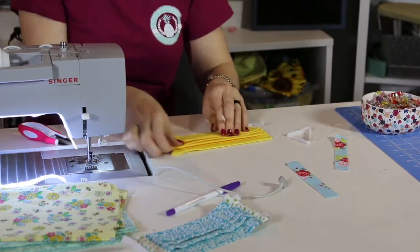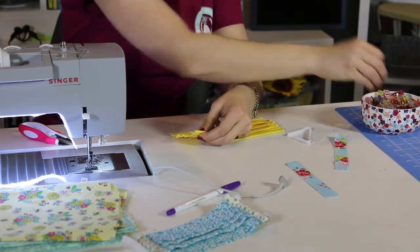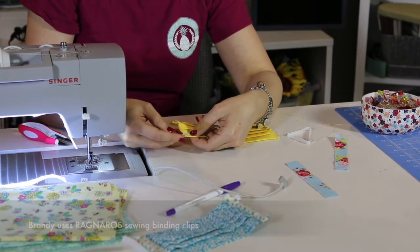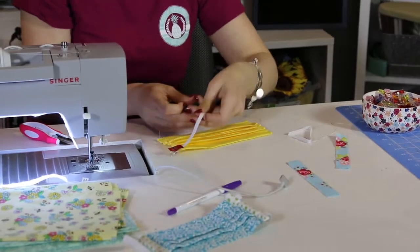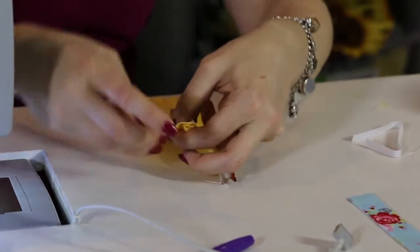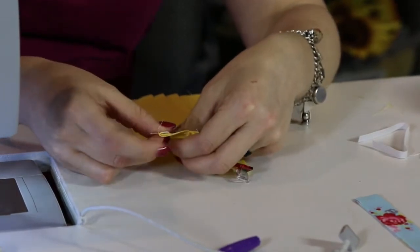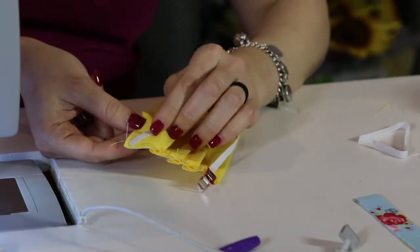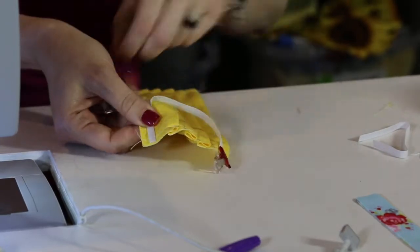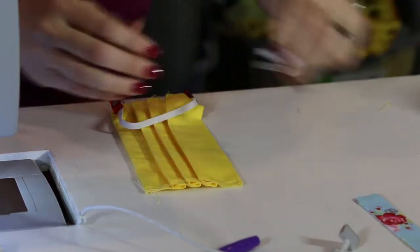Now that we've got the mask sewn so it won't open up, we're going to pin the elastic on. I really like these binder clips. It says about an eighth of an inch down — to be honest I'm just eyeballing it, it does not have to be perfect. Pin it at the top and at the bottom, and do make sure those are parallel. You don't want it coming in at an angle — you want it matched up parallel with the bottom of the fabric. Then repeat on the other side.